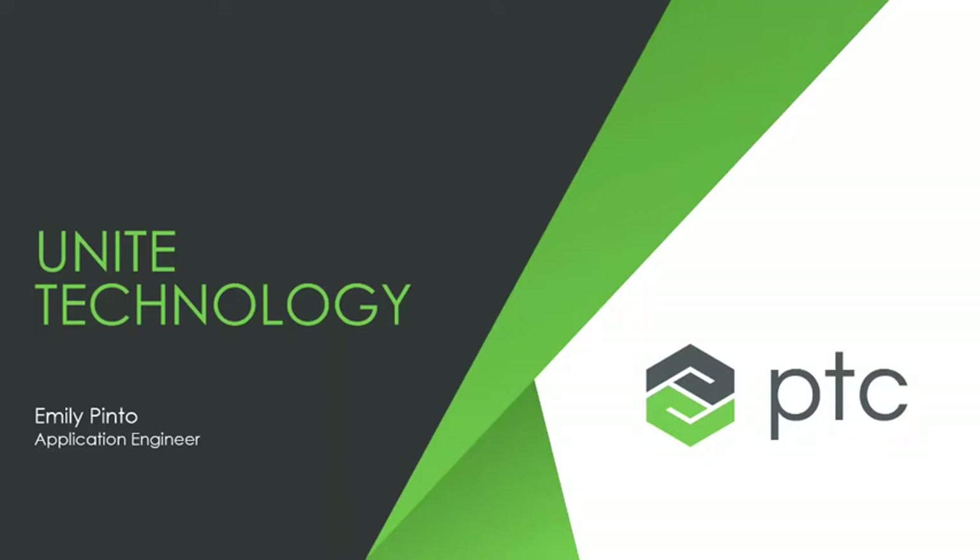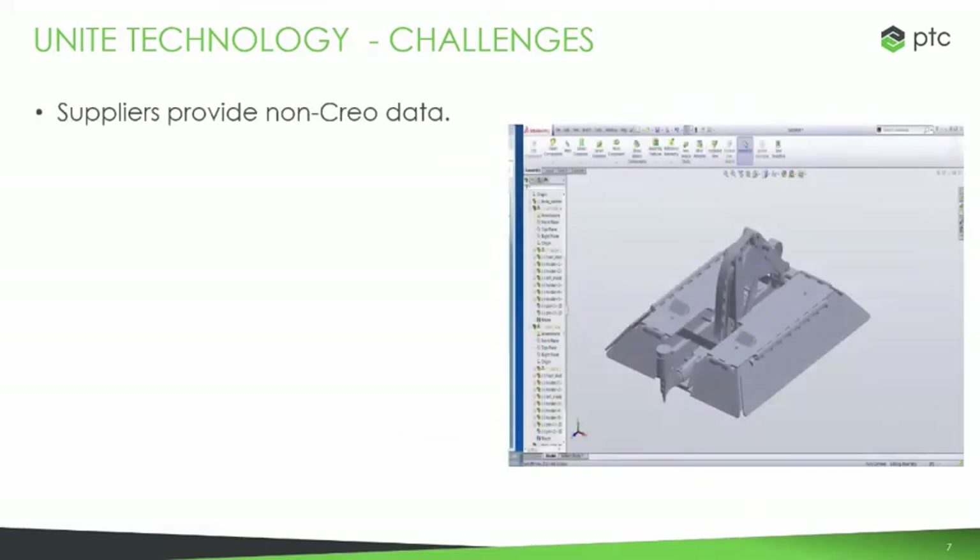Hi, everyone. My name is Emily Pinto. I am an application engineer with PTC. I work in the Virtual Center of Excellence, and we specialize in high-level overviews. Today I'll be going over the UNITE technology and our collaboration extensions. Some of the challenges this was hoping to address were issues around non-native data coming into CAD. This isn't just CREO — it's across the industry that it's difficult to bring in non-native data.